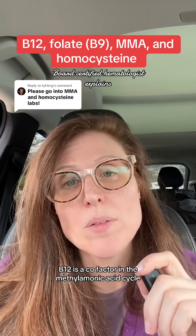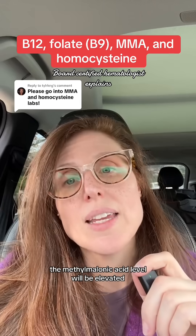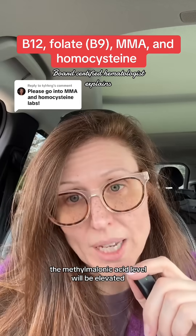B12 is a cofactor in the methylmalonic acid cycle, so if you have B12 deficiency, the methylmalonic acid level will be elevated.